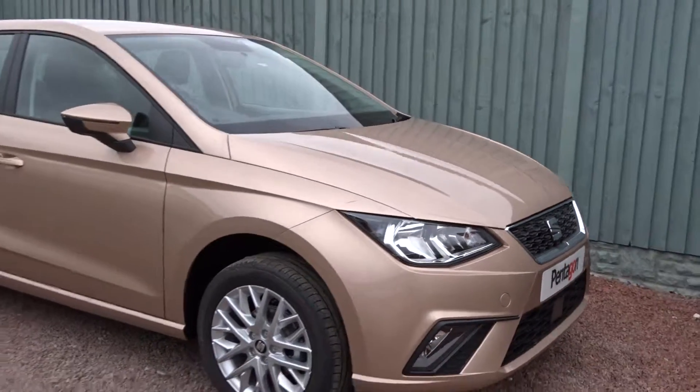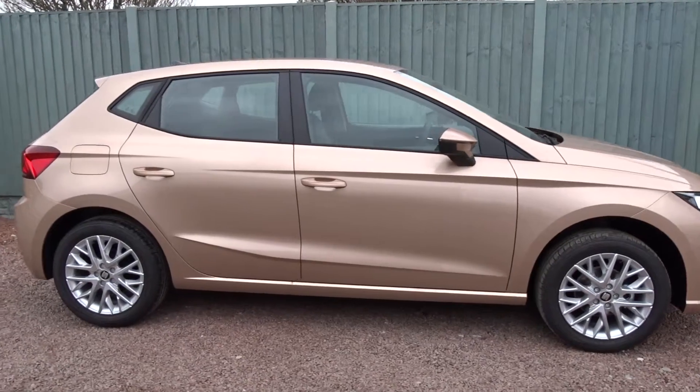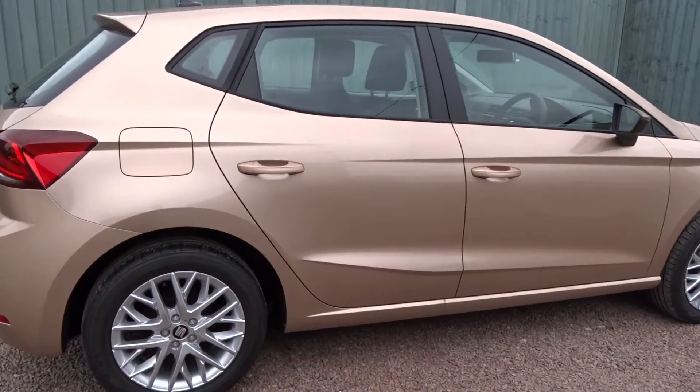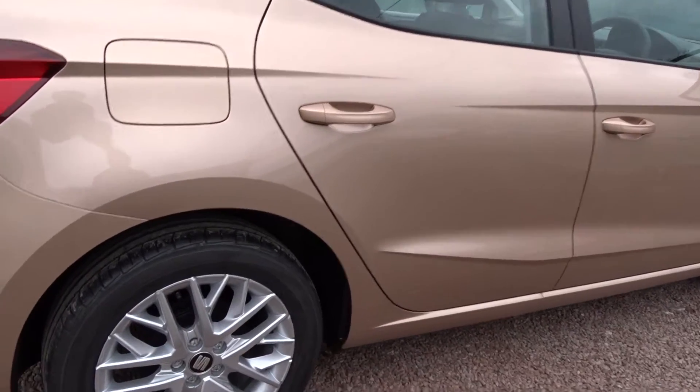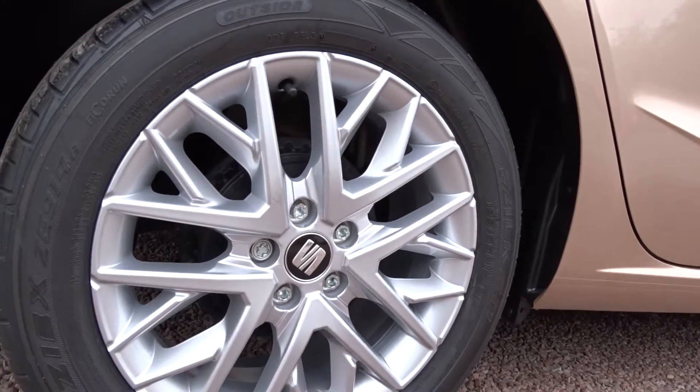Here today at Pentagon, we've got this very smart looking Seat Ibiza SE Technology, powered by a 1.0L TSI petrol engine. This 5-door hatchback is finished in Mystic Violet with colour-coded door handles and door mirrors, and really smart multi-spoke 16-inch alloy wheels.